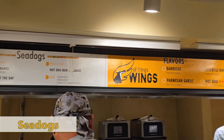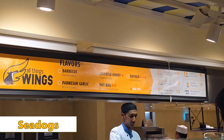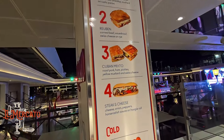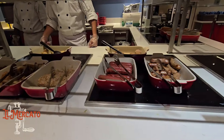Sea Dogs offers hot dogs and wings. However, we didn't get a chance to try their food, but we're sure it's delicious. El Mercado serves hot and cold sandwiches. You'll also find a variety of wraps, salads, hot dogs, meatballs, and other sides.